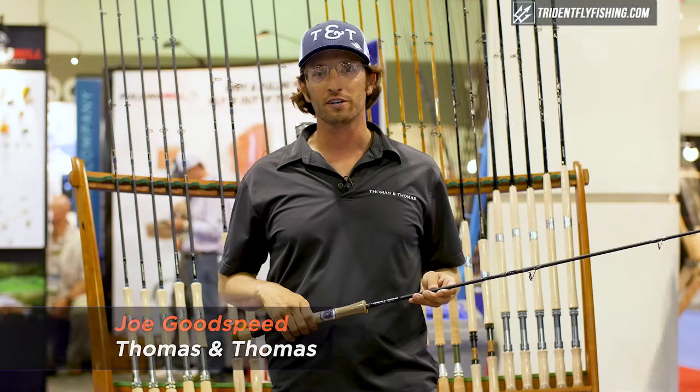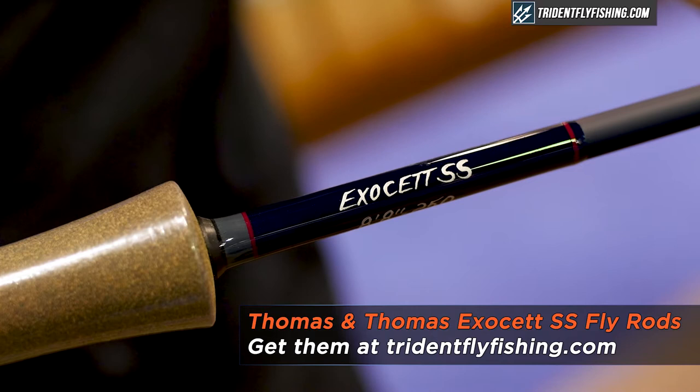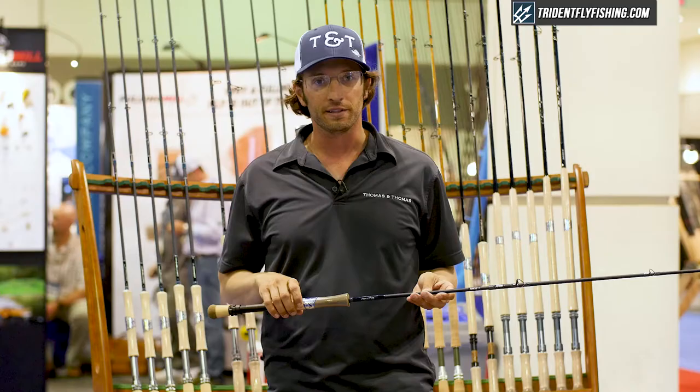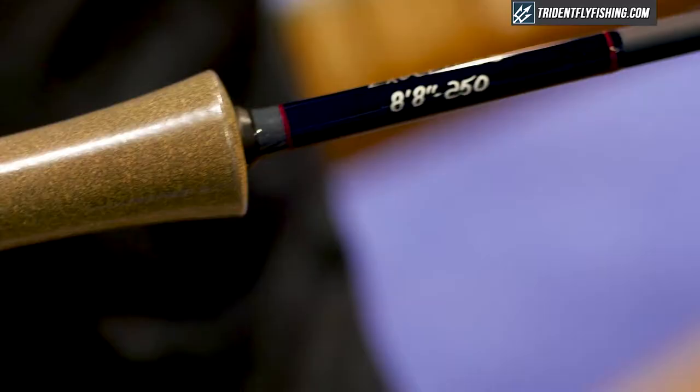This is Joe Goodspeed from Thomas and Thomas Fly Rods. I'm going to talk about the Exocet SS 8 foot 8 inch grain weight rods. There are two rods here: a 250 grain and a 350 grain configuration.